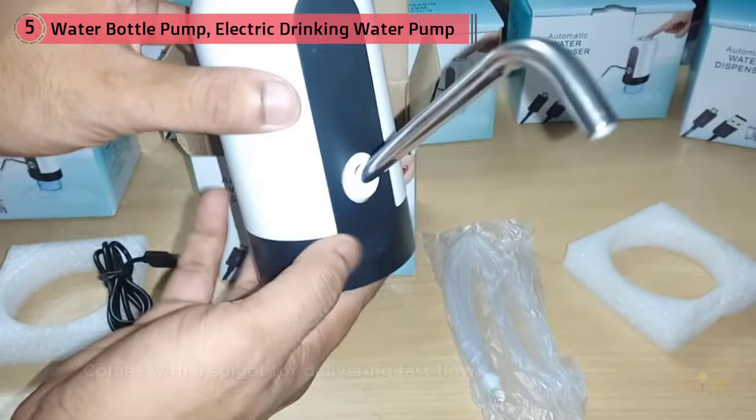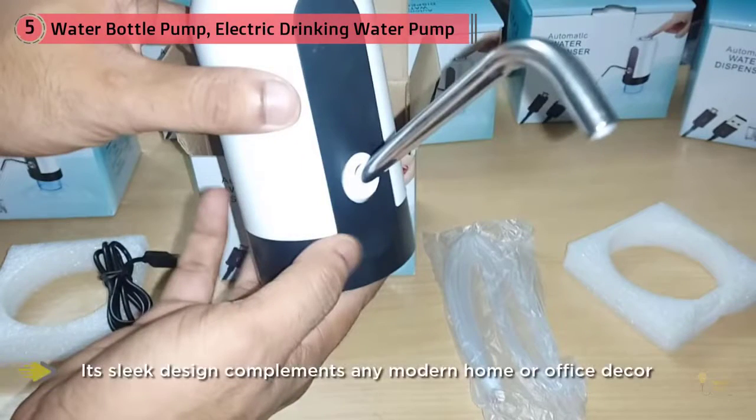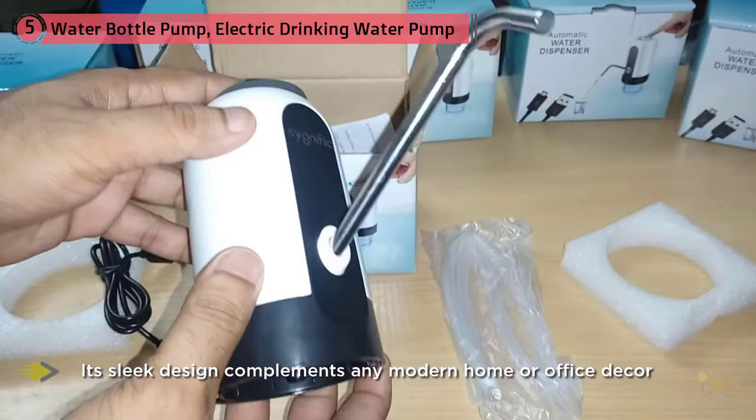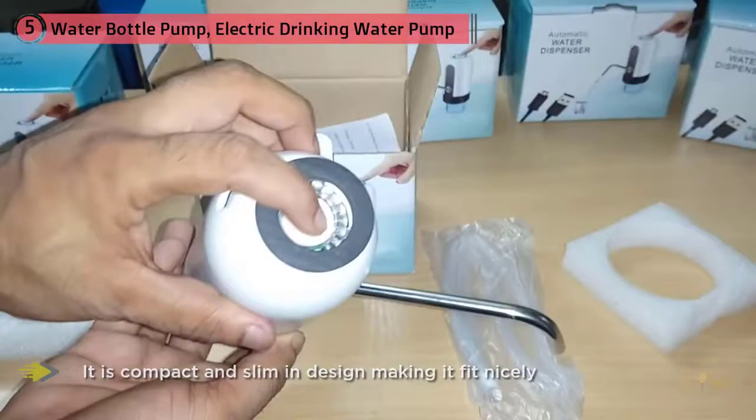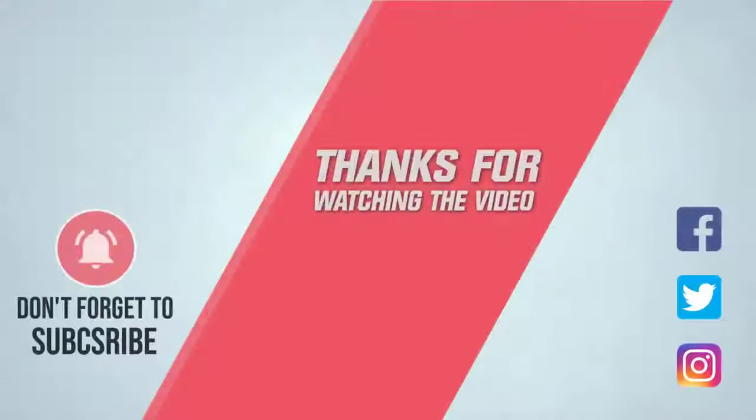If you're tight on space, this dispenser is all you need — it's compact and slim in design, making it fit nicely in the least space. The Water PU water bottle pump is best suited for indoor and outdoor use, so you can use it at home, in the office, or at a family get-together party. For more details, click the link in the description. Thanks for watching the video.